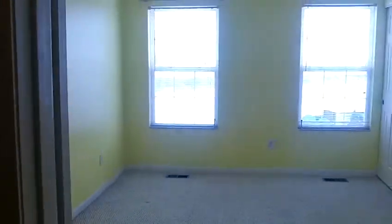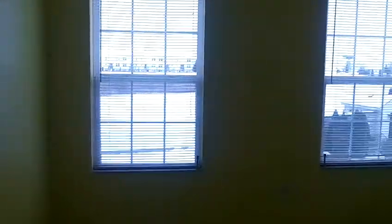Heading into the sunny, bright master bedroom — there are two very large windows that give you a lot of natural light, and two closets.